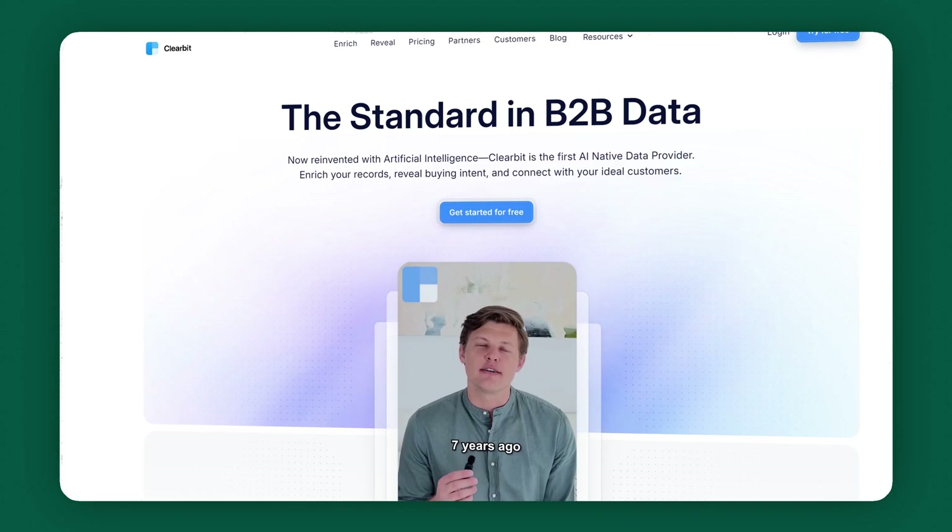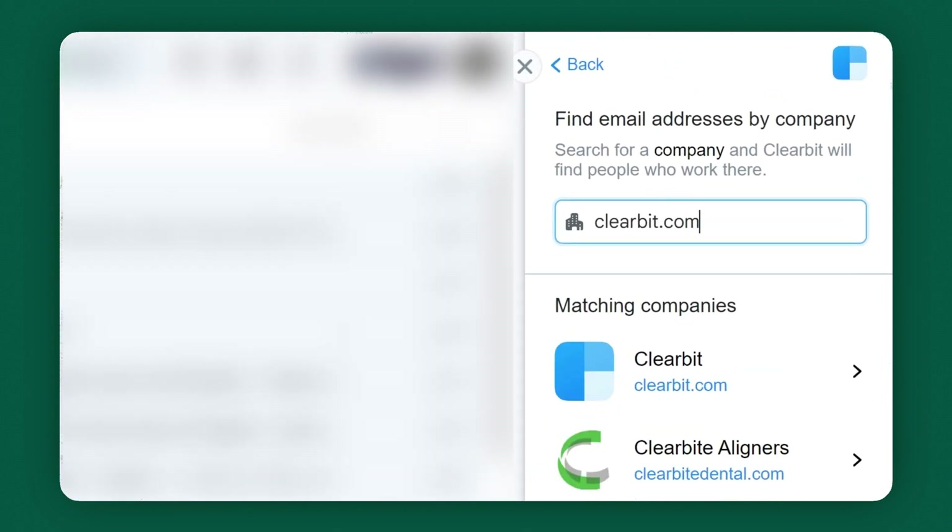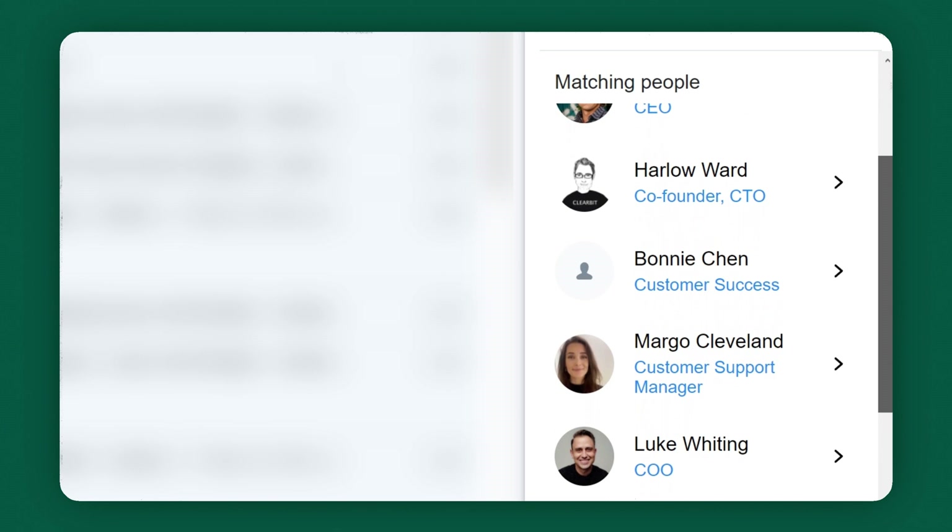First up, Gmail extensions. If you have Gmail with no extensions, that's like using an iPhone with no apps. You need these extensions to boost your productivity. Especially this one called Clearbit. With Clearbit, you can literally type in any business URL and it will pull up the name, position, and email address of people within that company. It feels almost like spyware, but this is completely legal and very useful.